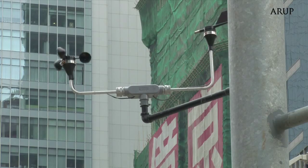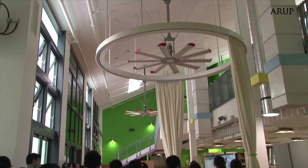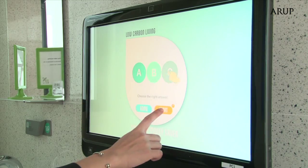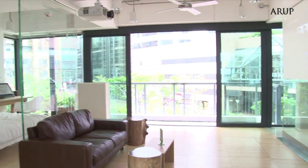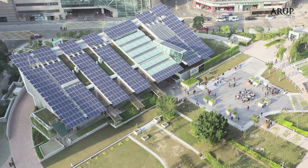The zero carbon building is fitted out with more than 80 cutting-edge environmental features. There are exhibition galleries, an eco-office, an eco-cafe, and interactive display areas to showcase the innovative building designs and technologies, inspire industry-wide change, and encourage sustainable living.